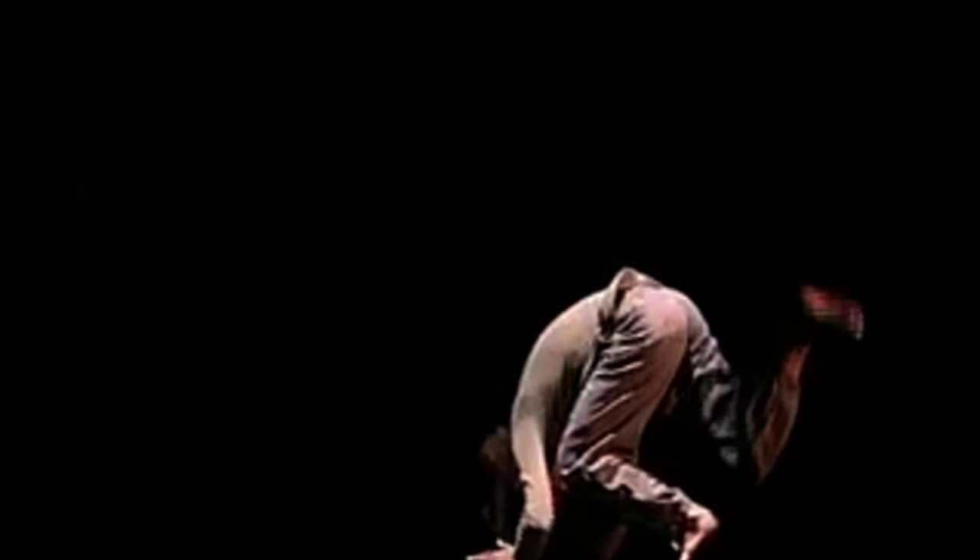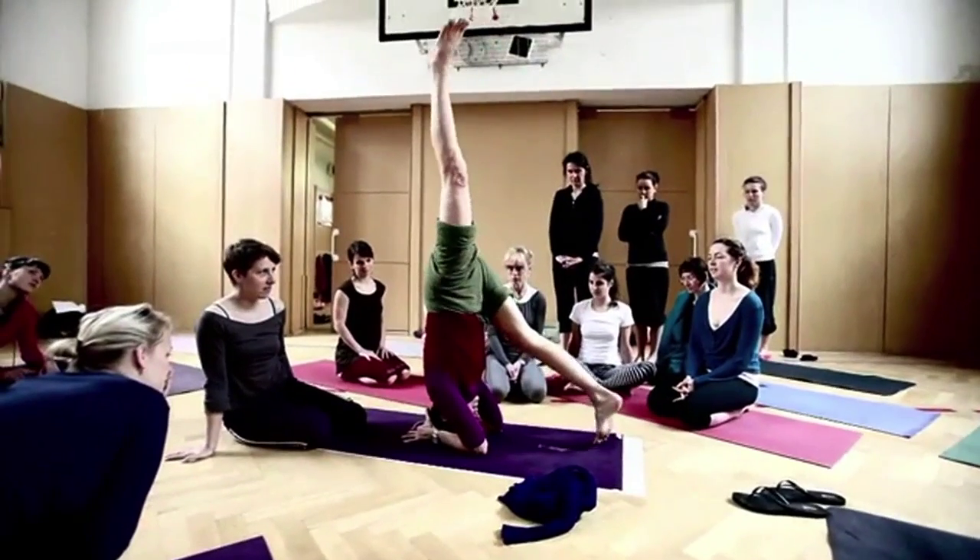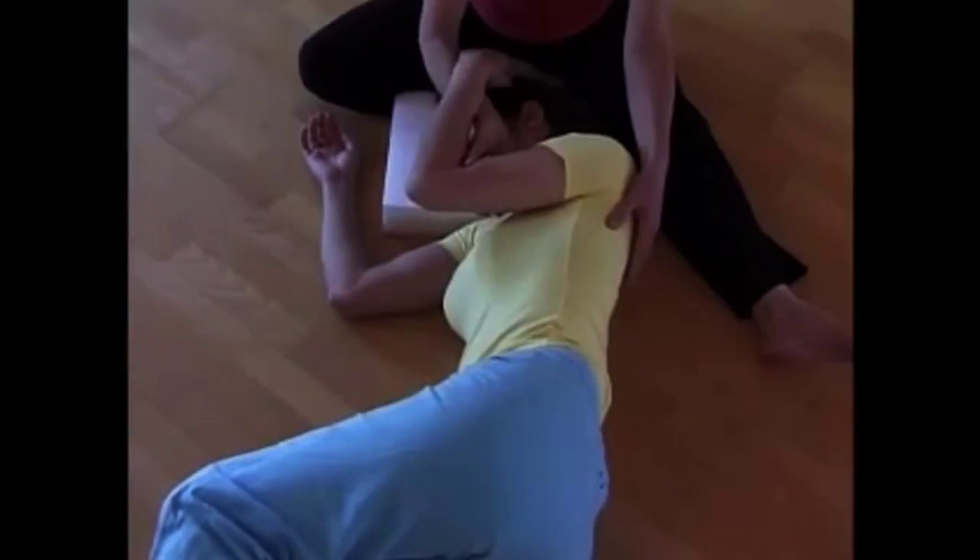This course is suitable for body therapists of all types, for dancers who want to explore themselves and find new ways of moving, and for movement teachers and yoga teachers.